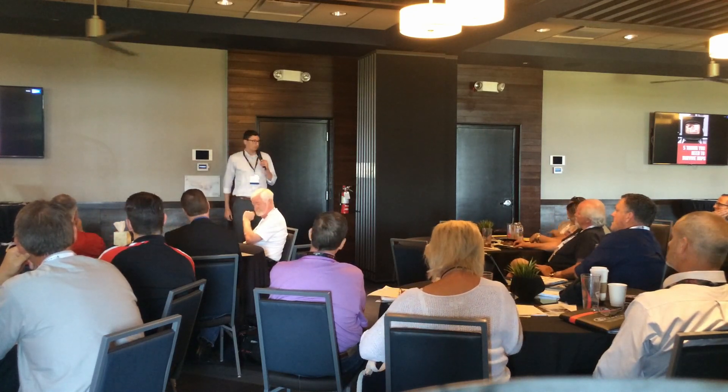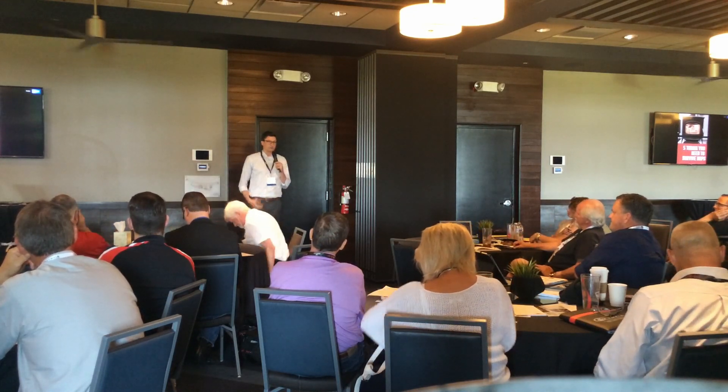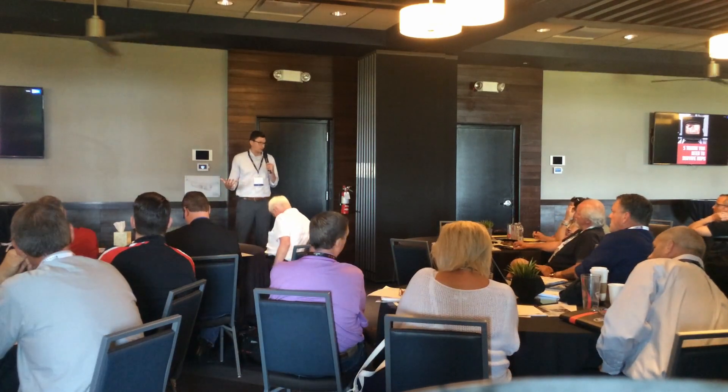I want to talk from the retailer's perspective and just kind of throw out a few ideas that we've been thinking about. We can also jump into questions.